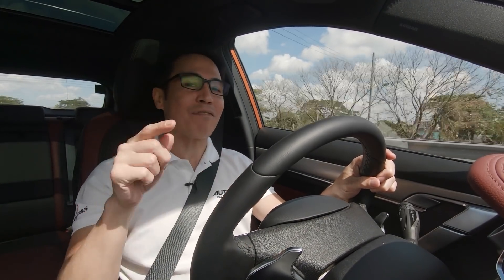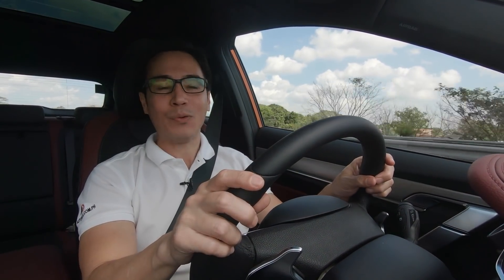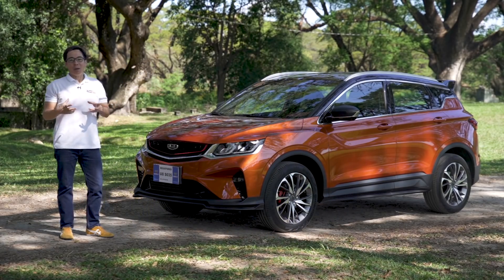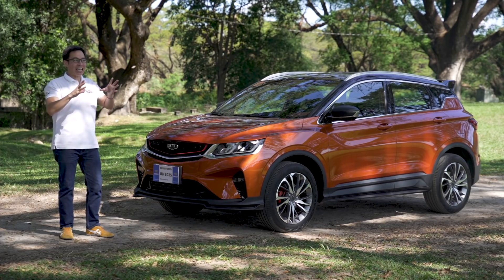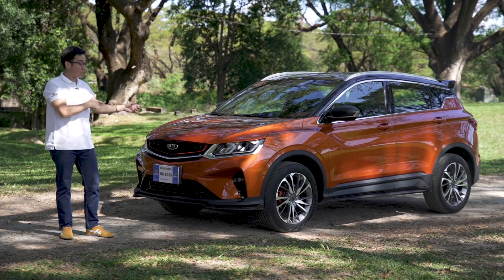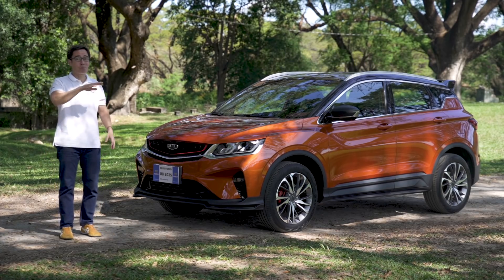Which brings me to my final point — something I've been choosing not to mention this entire review: it's indeed a Chinese car. But I felt no need to point that out, because if it really deserves your hard-earned peso, it should be able to stand on its own regardless of any preconceived notions you may have against Chinese brands. I'm not saying they're all good. But this Gili Cool Ray, which starts at 998,000 Philippine Pesos and tops out at 1,198,000 Philippine Pesos for this range-topper — well, it's a contender. Period.